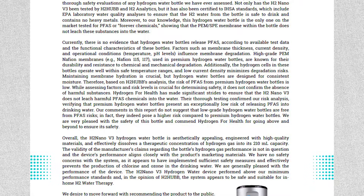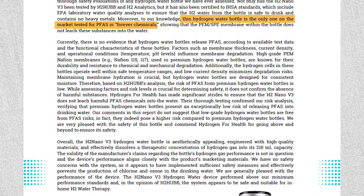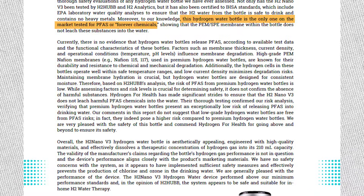Here are the results you can see for yourself. They're the only hydrogen water bottle company to do this, and for that reason it's the only company I now recommend.